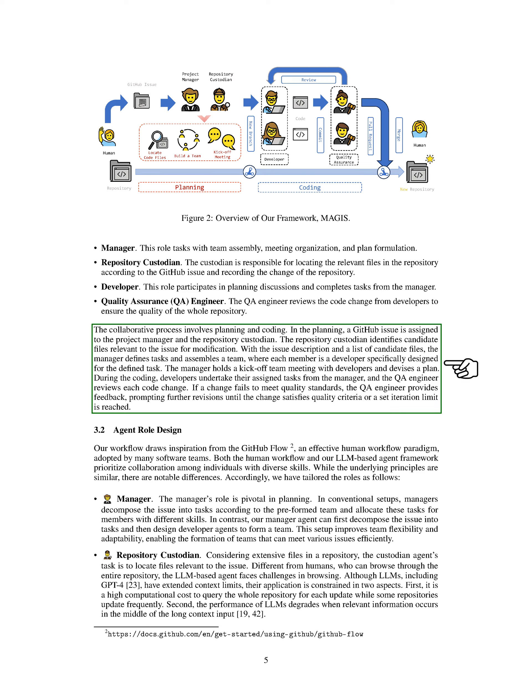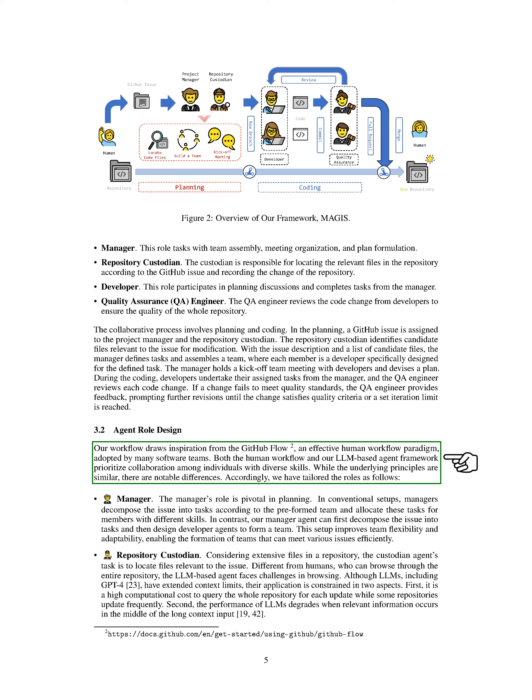In the coding stage, developers work on their assigned tasks, while the QA engineer reviews each code change for quality. If a change does not meet the standards, the QA engineer provides feedback for revisions until the quality criteria are met or a set iteration limit is reached. Our agent roles are inspired by the GitHub flow, a popular human workflow model in software development. While both human workflows and our LLM-based agent framework emphasize collaboration among individuals with diverse skills, there are distinct differences, and we have tailored the roles to enhance efficiency and adaptability.